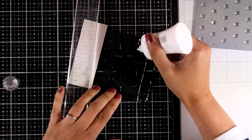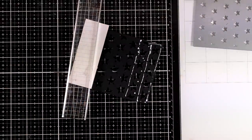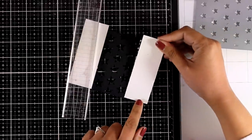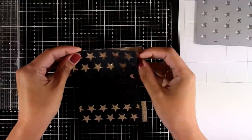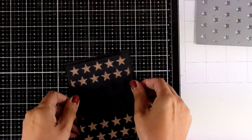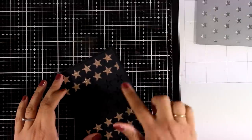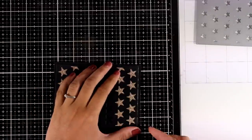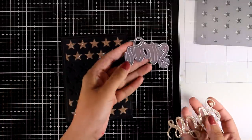I'm sticking down glitter cardstock at the back, covering only two rows of stars at the top and bottom. I use scissors to cut out the excess cardstock, then stick this panel on top of a black card base. This way I'll stick the sentiment at the center of the panel and end up with a lovely contrast.